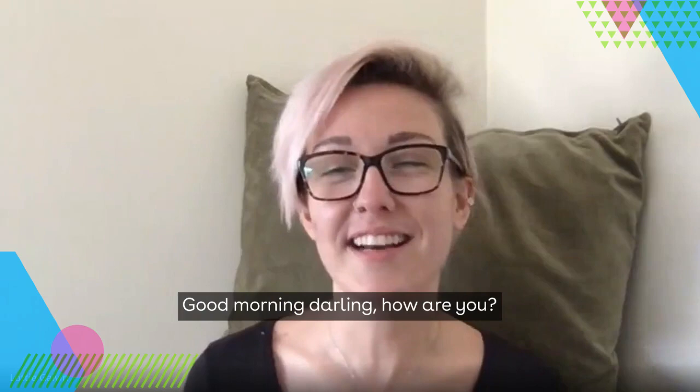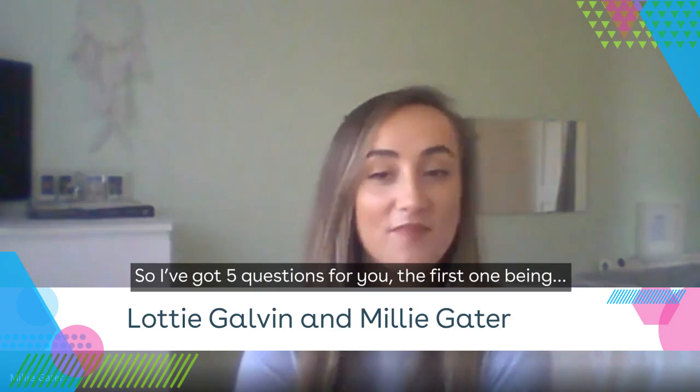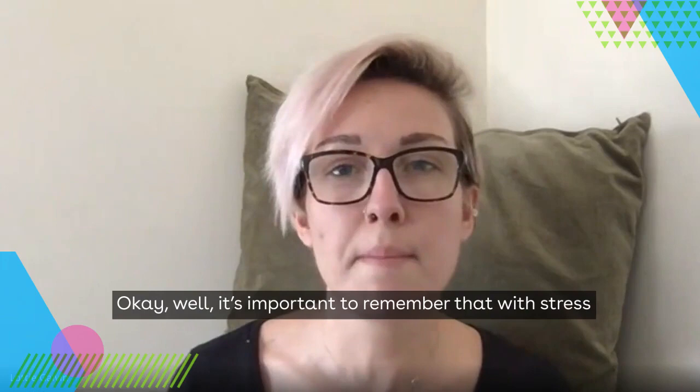We're going to start with Lottie Galvin and her stress awareness Q&A. The first question: I want to become better at spotting signs of stress in my staff. What are some of the most common signs of stress in the workplace?